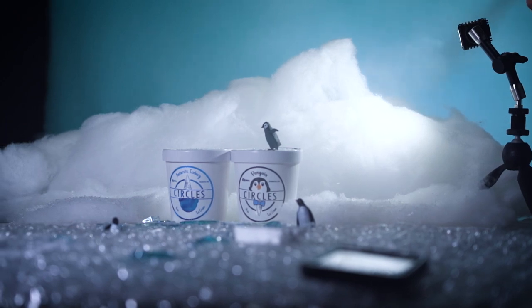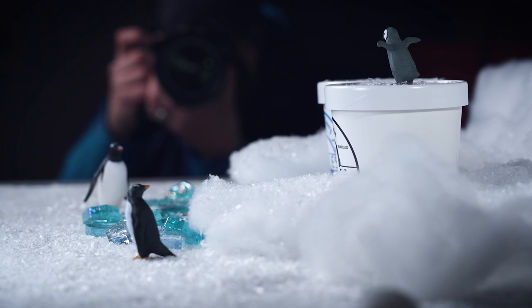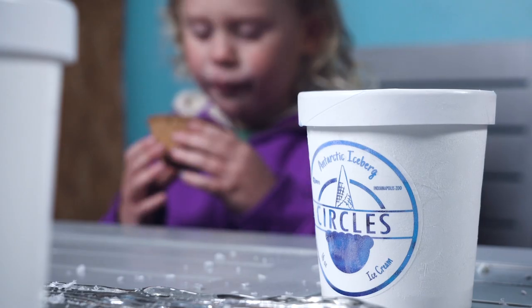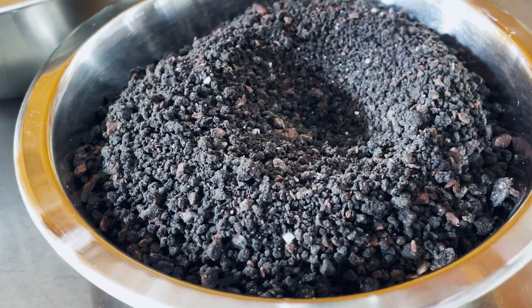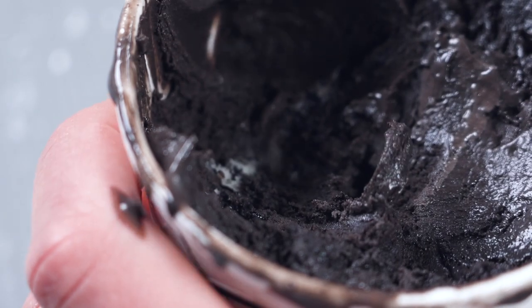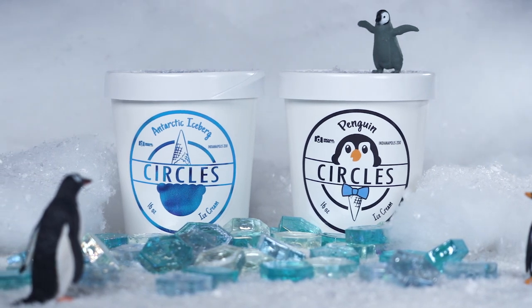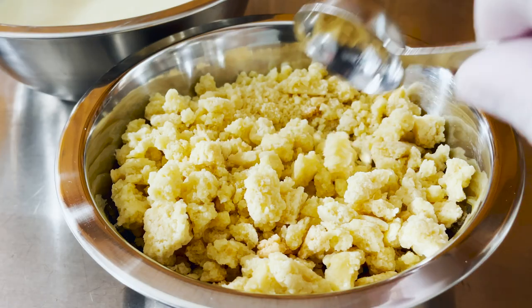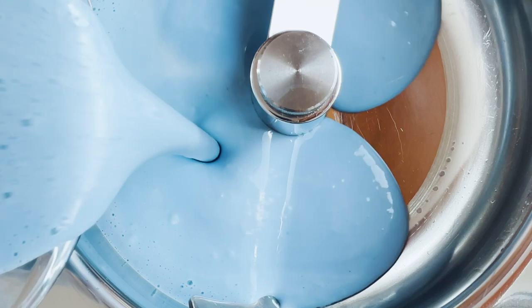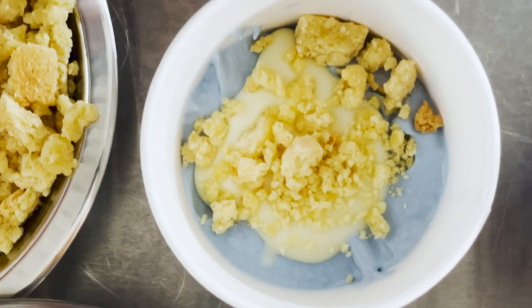I thought it was a cool challenge — most of our flavors are inspired by food, so it was cool to be inspired by just an object and what that would taste like, what it should look like. So at that point it was really in Wes's hands to develop the flavor profiles of each of the ice cream flavors, one of which we called Penguin and the other Antarctic Iceberg, and he really did a great job at not only creating a flavor that tasted good but also looked like what we were trying to make it look like.